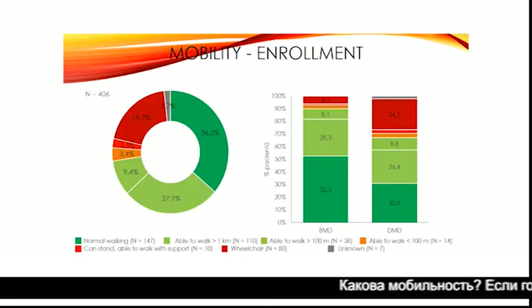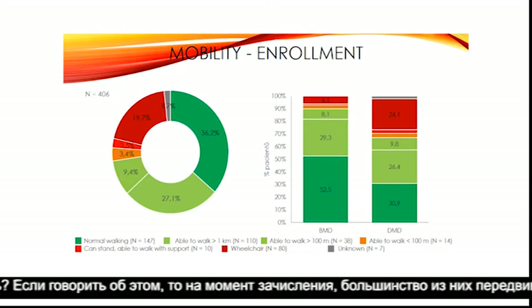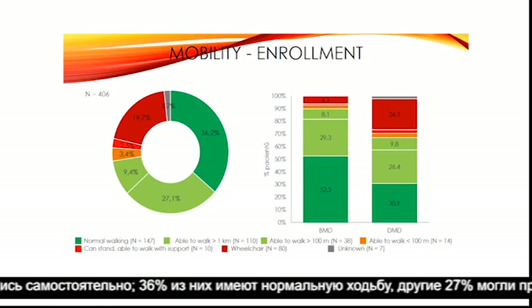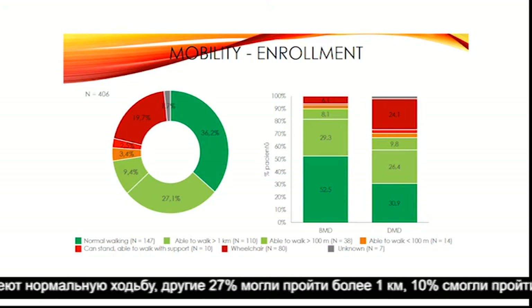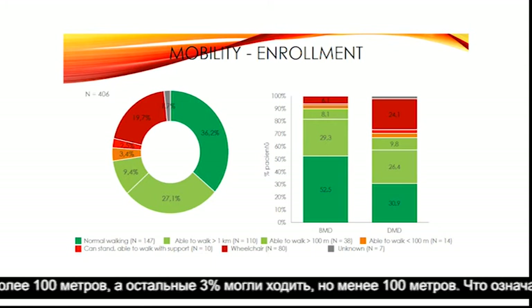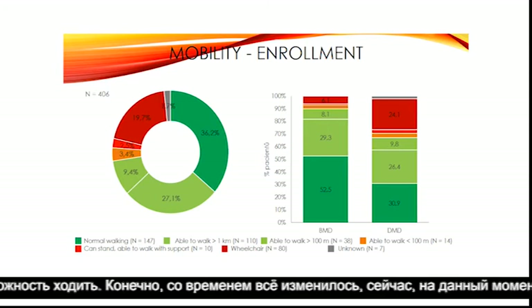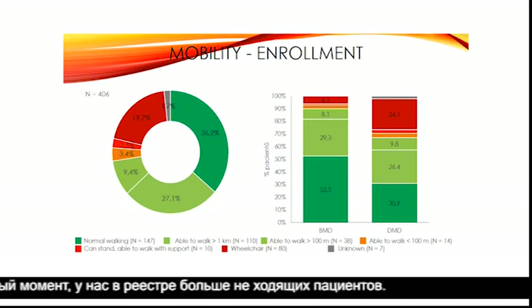Looking at mobility at the time of enrollment, most patients were ambulant: 36% had normal walking, another 27% were able to walk more than one kilometer, 10% were able to walk more than 100 meters, and three persons were able to walk but less than 100 meters. So three-quarters of patients were ambulant at the time of enrollment. Of course this changed over time, and nowadays we have more non-ambulant patients in the registry.